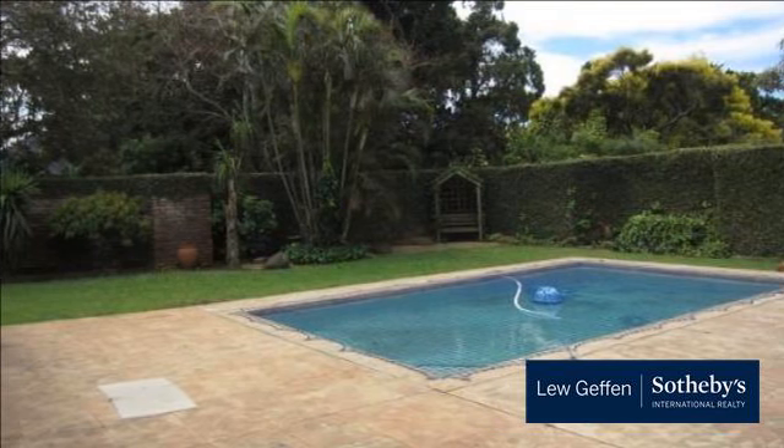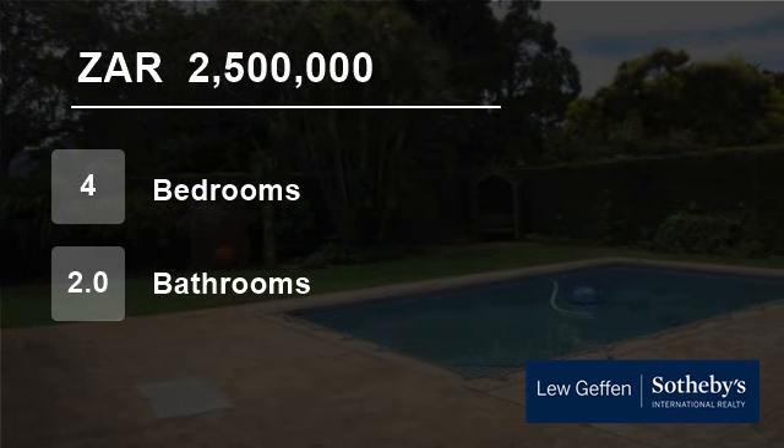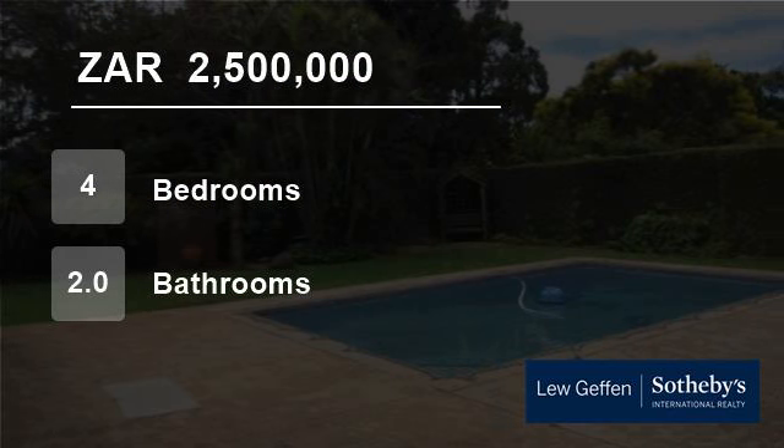Vincent offers property to suit all your needs, be it homes, apartments or townhouses. Residential property is conveniently situated close to schools, shops and office parks. Property in this area is highly sought after.